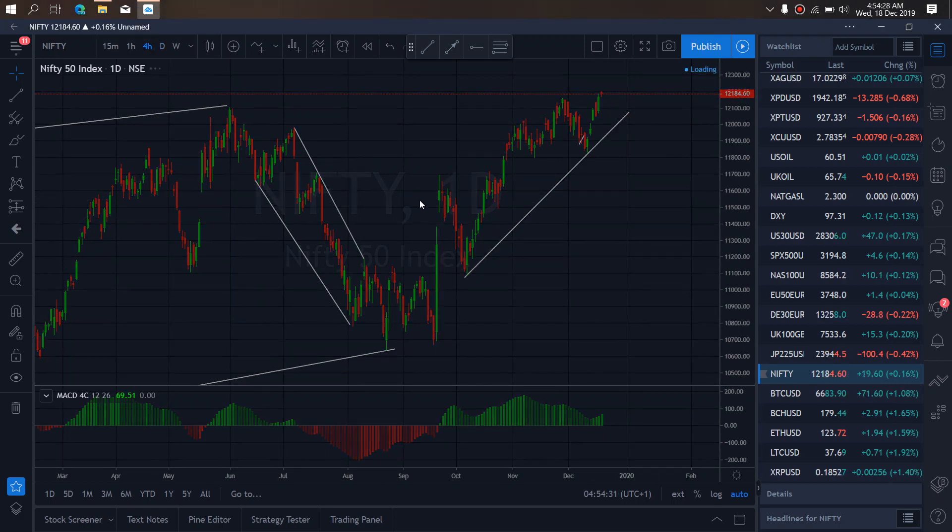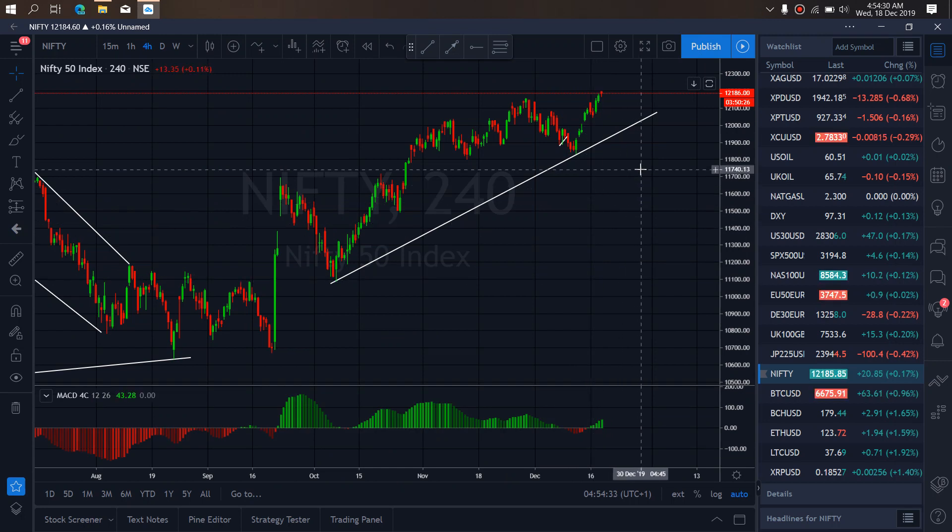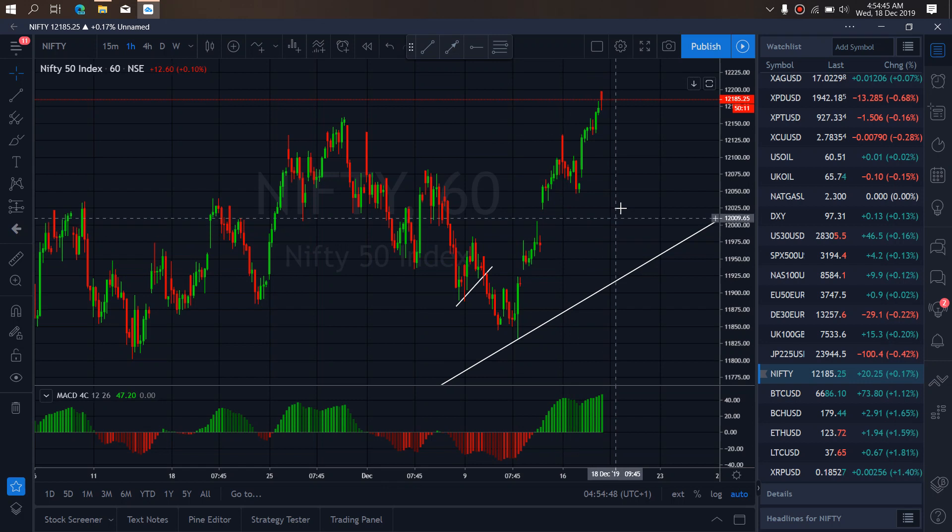So if we zoom into the 4-hour time frame, I want to watch for the signs of that setup. Although they can correct more here and continue this upward push, we are not interested in that. We are interested in the breakdown back to this trend line, so they have that set down. If we zoom to the 1-hour time frame, we want to watch for that setup. We are looking for a sell opportunity on Nifty to set back down.